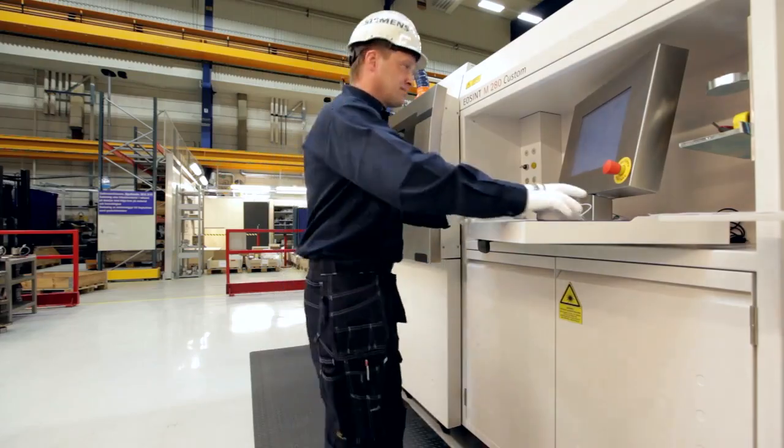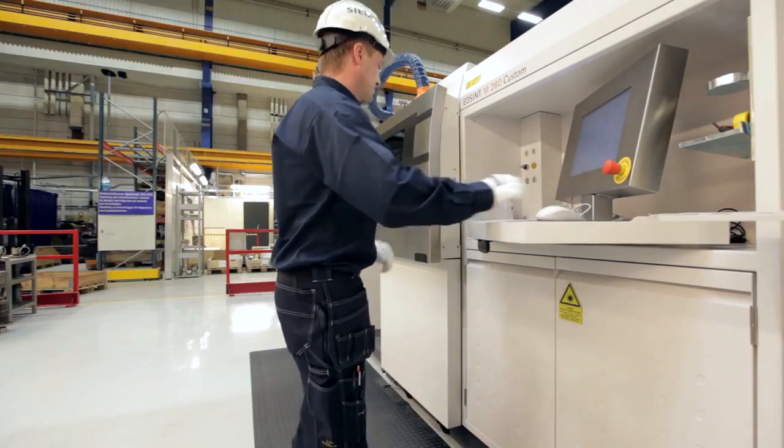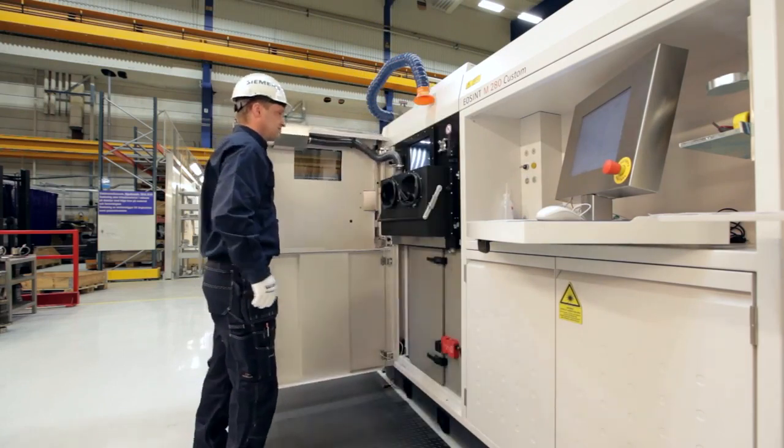With the laser sintering machine, it is possible to process nickel-based super alloys, such as Hastelloy X. The alloy can withstand the high temperatures to which gas turbine burners are exposed.